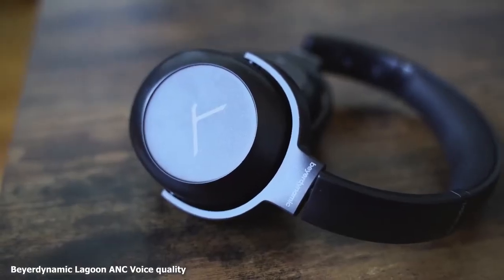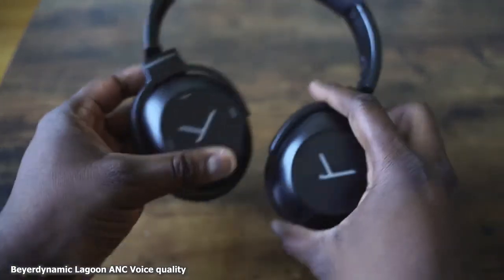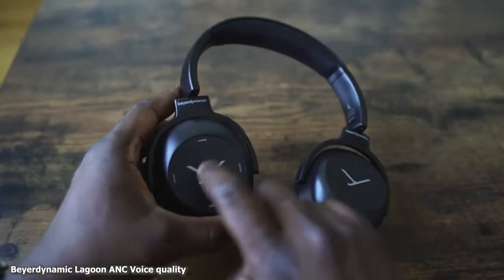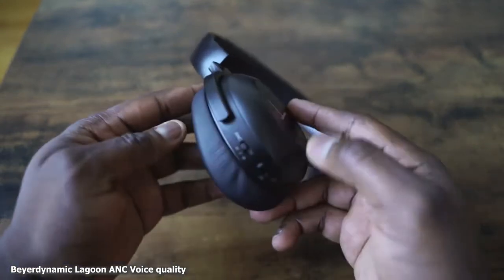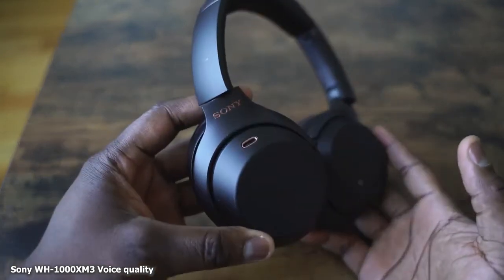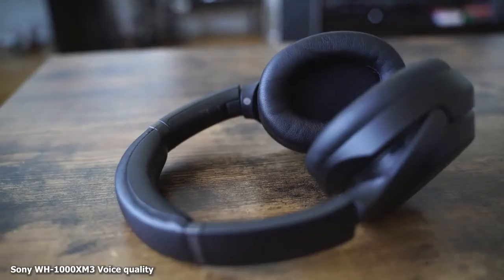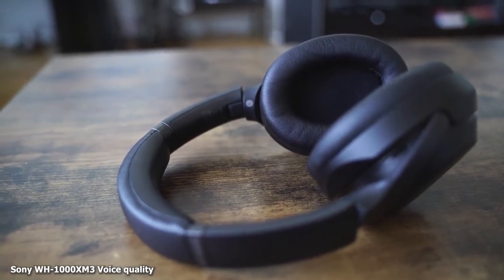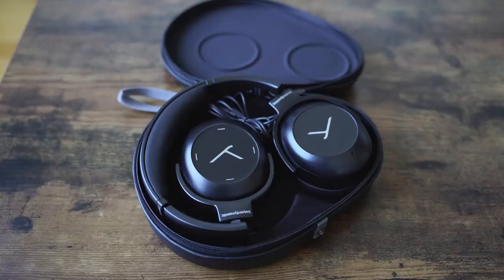This is an audio recording of the Beyerdynamic Lagoon ANC, giving you an idea of what the microphone actually sounds like so you can compare it to the other two headphones. And this is a sound recording of the Sony Mark III's microphone, to give you an idea of what it sounds like having a phone call or conversation with the Mark III's. To me, they're all very muffled to some level, but I believe the Beyerdynamic actually comes in at the best in terms of mic quality, with Bose coming second and the Sony coming in last. That's something Sony needs to fix.